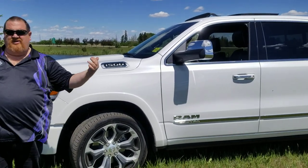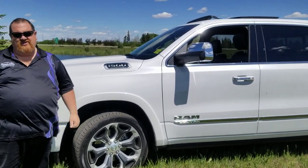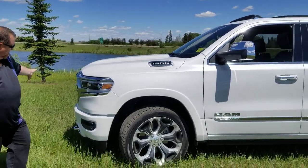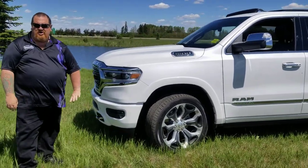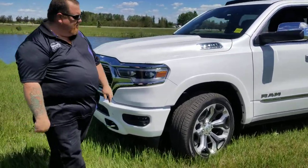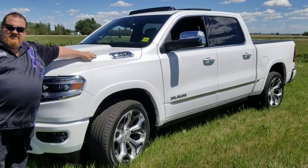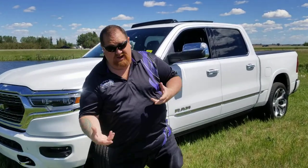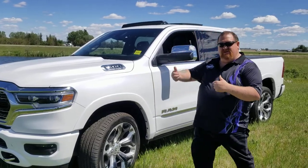Awesome doesn't even come close to describing this vehicle. Fully redesigned front end — new look to it, from the bumpers to the headlights, the grille, everything. We've moved our badging up on the side of the hood. The outside look is amazing, and it doesn't even begin to compare to what's going to be inside.